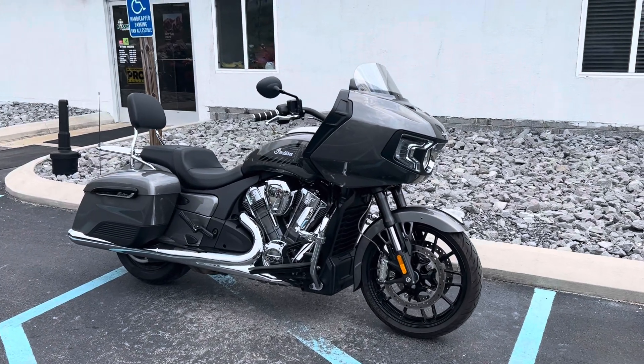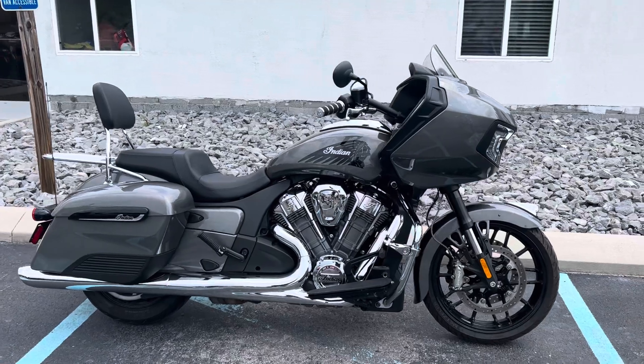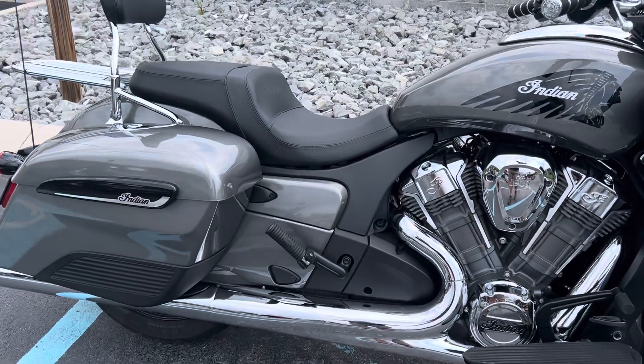Hello, Josh here at Kissel Motorsports, and thank you for your interest in this one-owner 2020 Indian Challenger. Excellent condition with just over 7,000 miles on it.